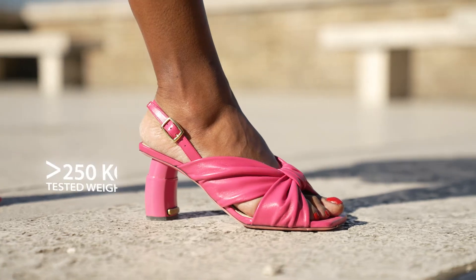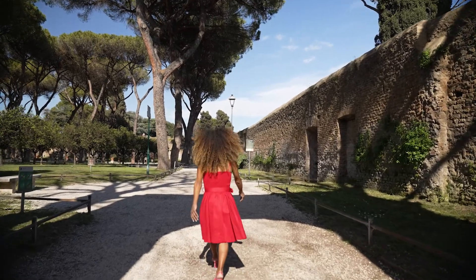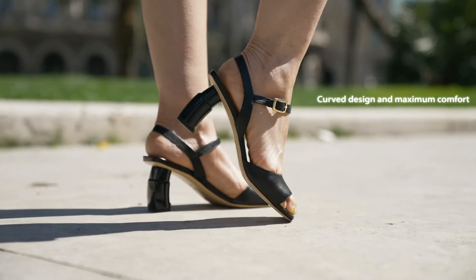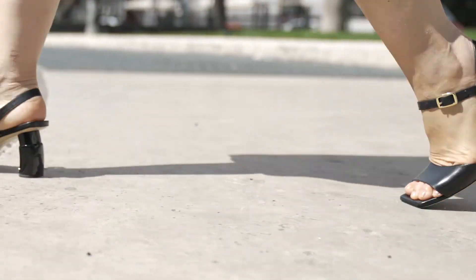Trilli is a totally safe solution, and tests demonstrate that our heel is able to withstand more than 250 kilos. The particular curved design is conceived to guarantee the maximum comfort at every height.